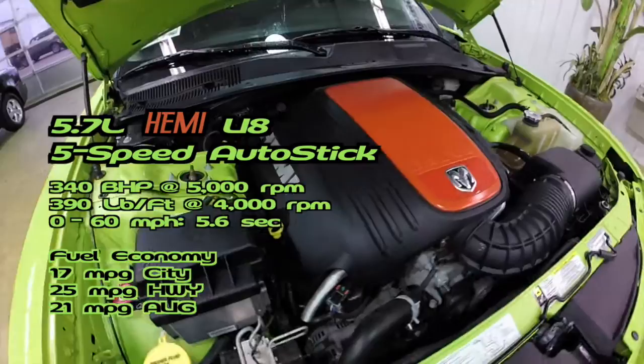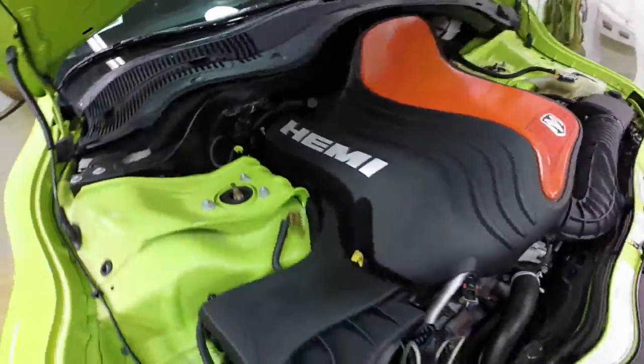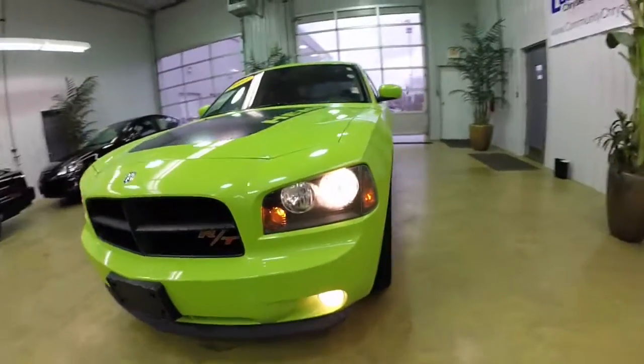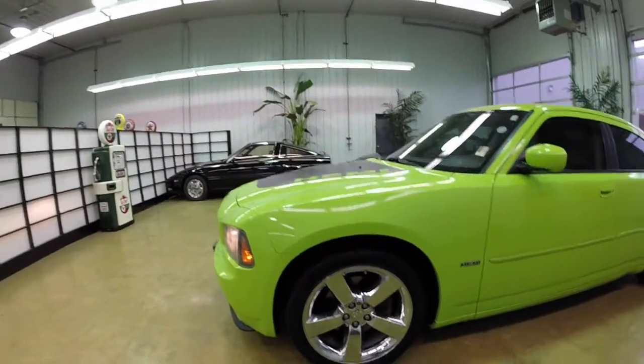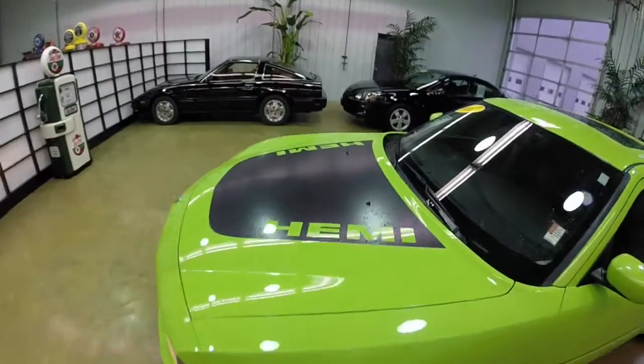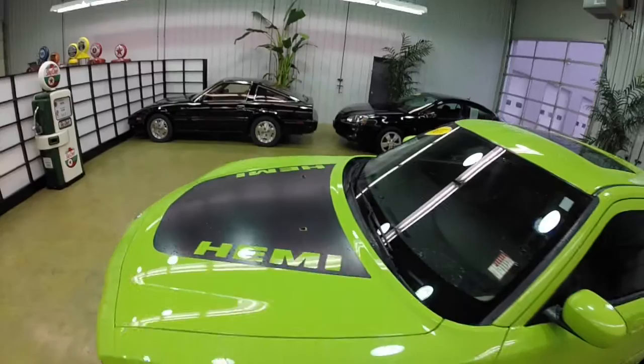Here we have the 5.7 liter, 340 horsepower Hemi V8 engine with the 5-speed auto stick transmission. Hello everyone, today let's take a look at this 2007 Dodge Charger Daytona RT. This will be a quick walk around to give you a little bit more information, a little bit more detail about this vehicle.